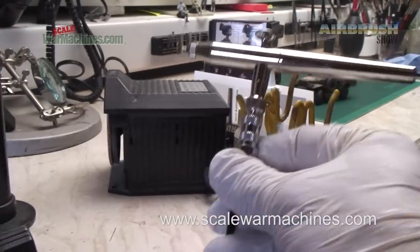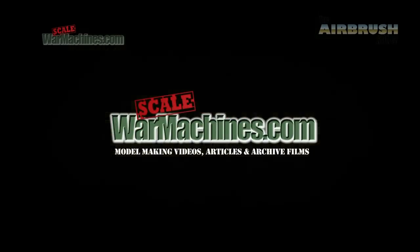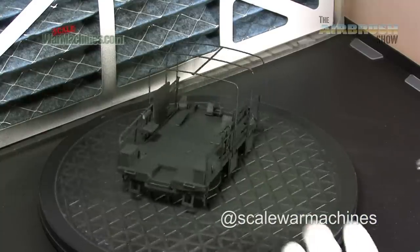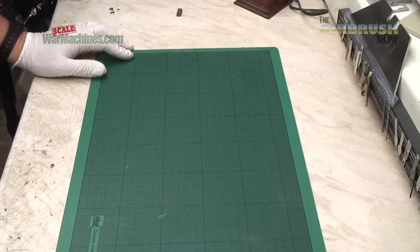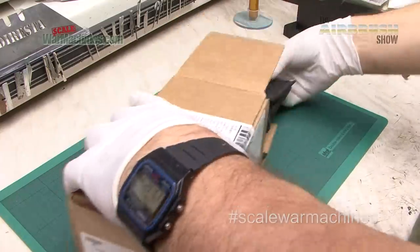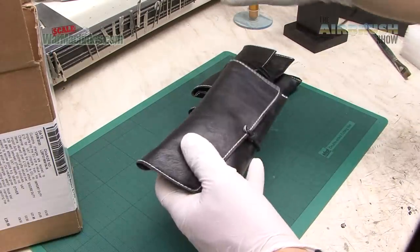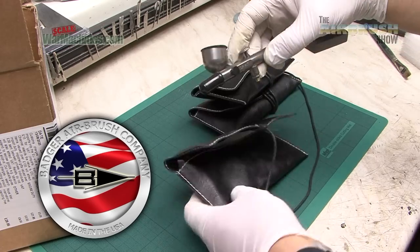Hello and welcome to Scale War Machines and another edition of The Airbrush Show. Here at The Airbrush Show we like to review all the latest airbrushing tools and tech and we try to look at as many brands as possible. There's one manufacturer of airbrushes that's been noticeably absent on The Airbrush Show. I'm pleased to say that we've rectified that situation with a massive order from the Badger Airbrush Company of the United States.